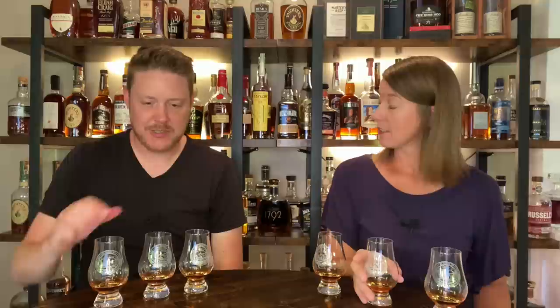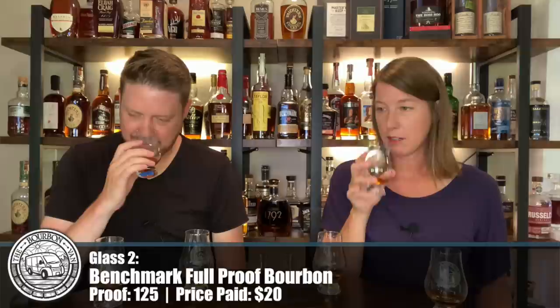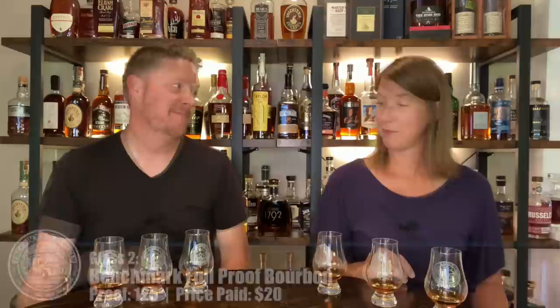On to glass two. This one makes me happy. I'm getting lots of oak, definitely hints of caramel and brown sugar. I would say more like there's a rick house here — the nose of walking into a rick house. Licorice and leather? Black licorice. There's a little hint of spice in there. I like that one. And that's a bit of a letdown after glass one for me.